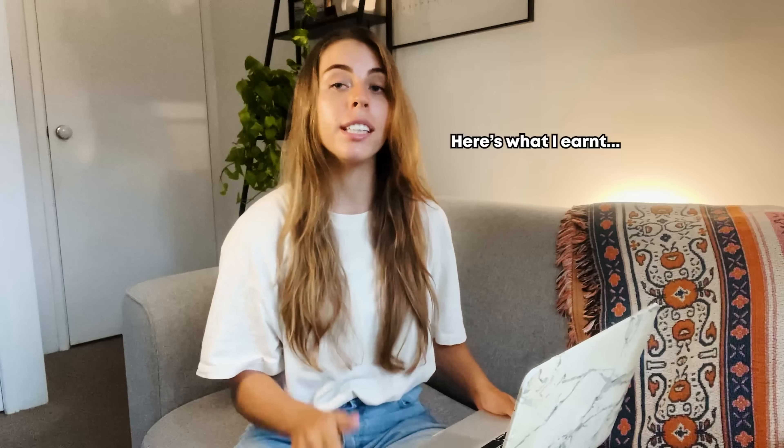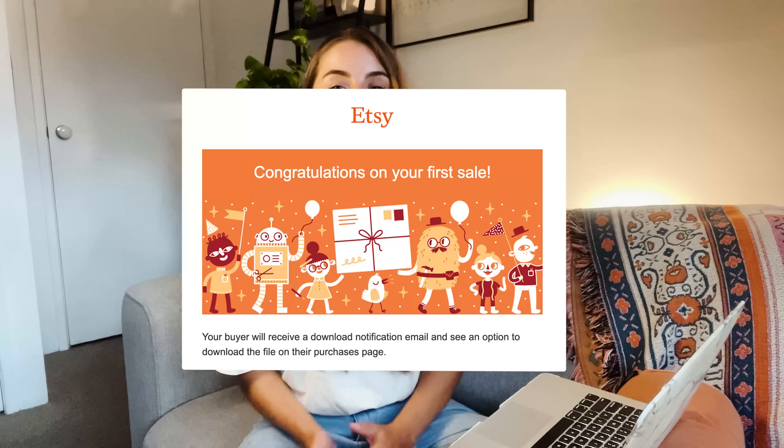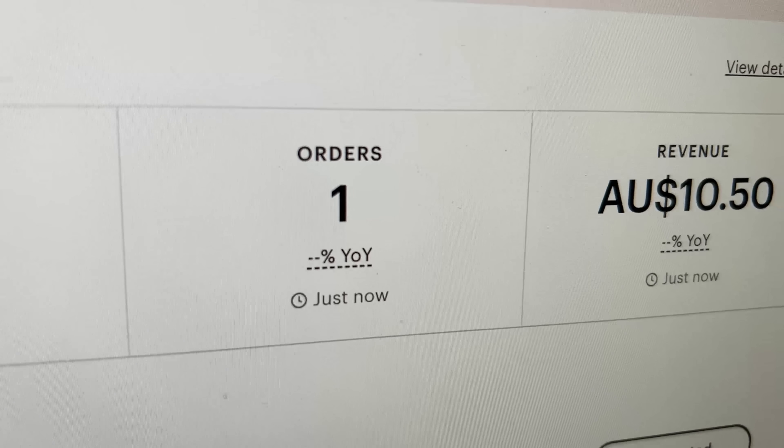So here are my first 30-day Etsy results. I completed my social media template and uploaded just one listing on a Monday or Tuesday, the 20th of February, then went about my week. I did not expect anyone to buy my product — how would they even find it? But later that week, on Thursday, someone bought it, which was crazy. I don't even know how this person found me. I'm a new store with no reviews, but on the 23rd of February I got my first sale of $10.50.